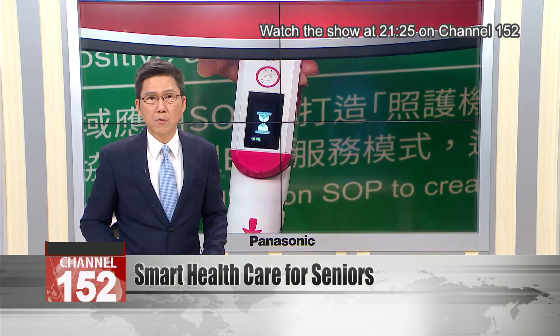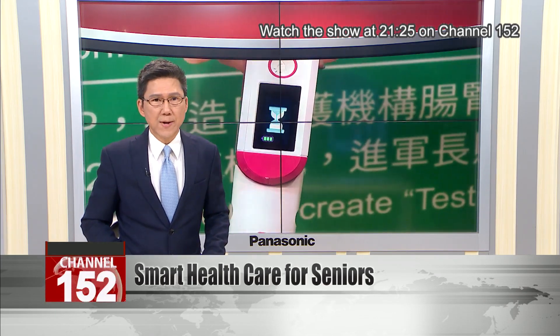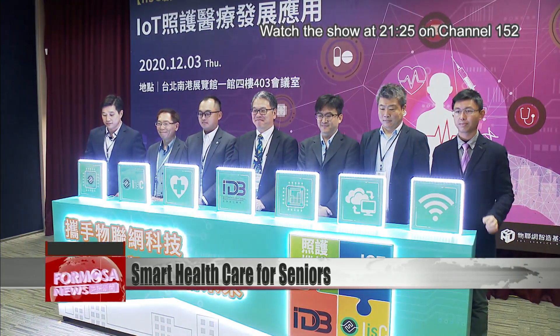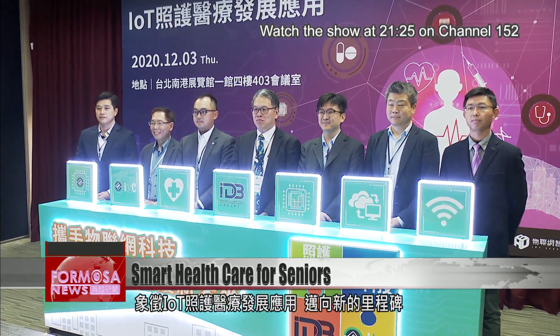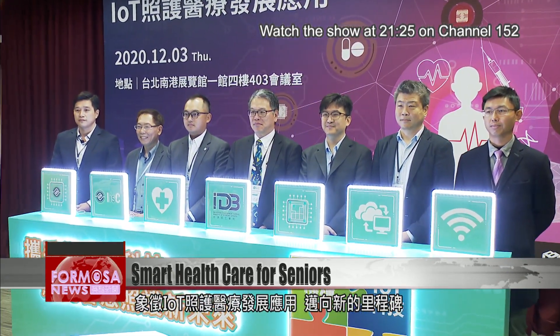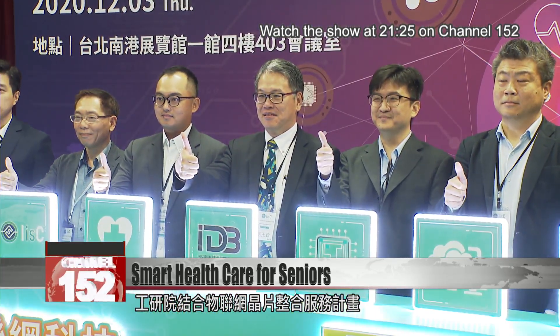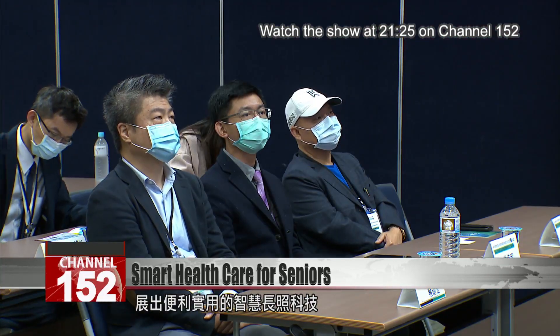With support from the government's Industrial Development Bureau, E-Tree is working to promote smart solutions for seniors through its IoT-integrated service center. Officials and dignitaries stand in a row, unveiling a new generation of IoT in healthcare. E-Tree and its IoT-integrated service center created a themed pavilion at the Healthcare Plus Expo to showcase smart healthcare applications for seniors.